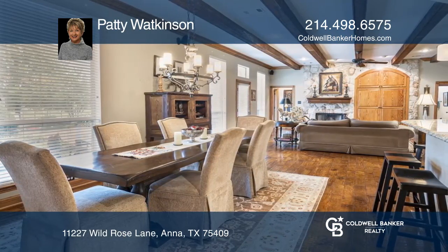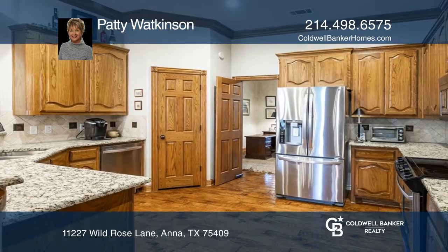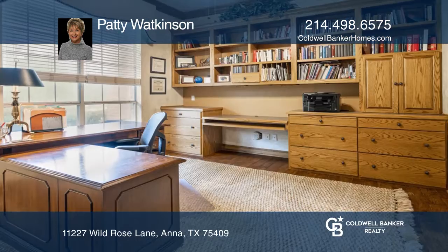The gourmet kitchen features beautiful cabinetry and is open to the family room with a lovely view of the sparkling pool and fire pit.